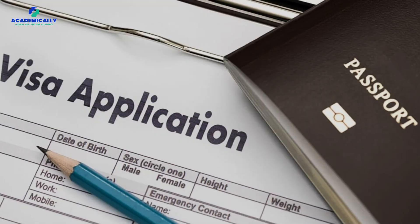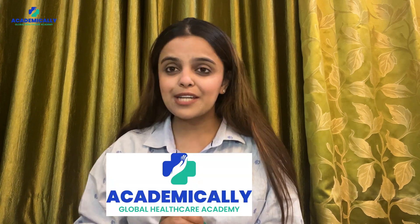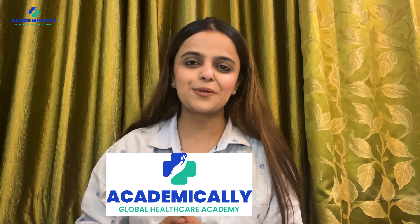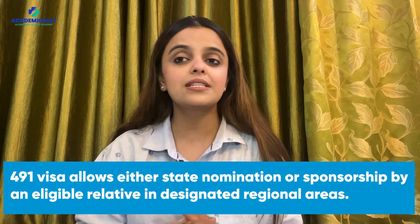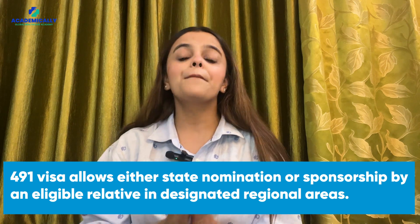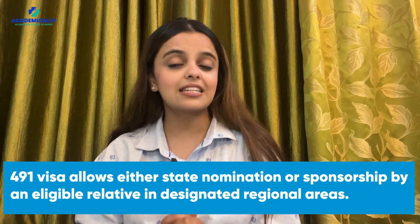Finally, the most crucial step: the visa application. There are two main types — the 491 and 190 visas — and meeting specific criteria including clearing the CAPS exam and English language test is essential. The 190 visa requires nomination by a state government agency, while the 491 visa allows either state nomination or sponsorship by an eligible relative in a designated regional area.